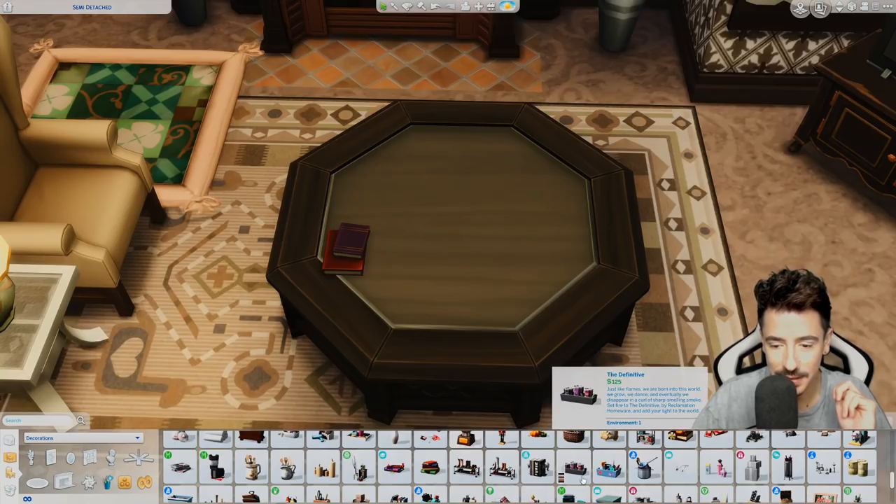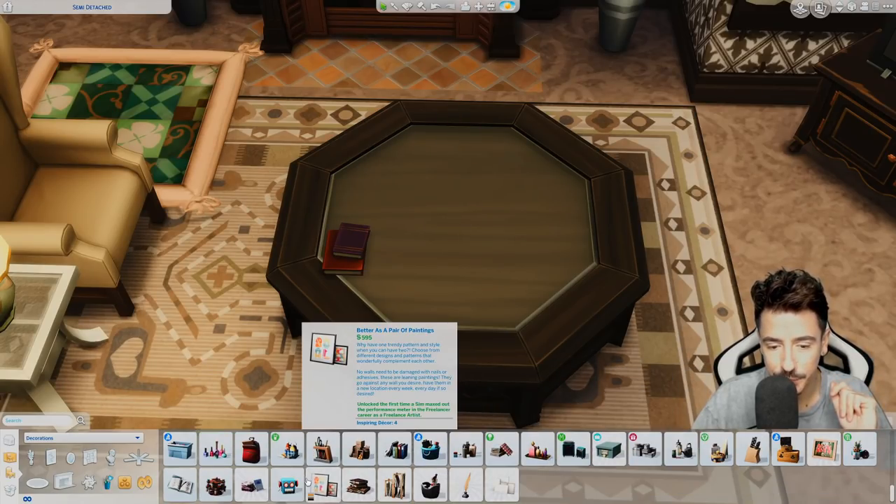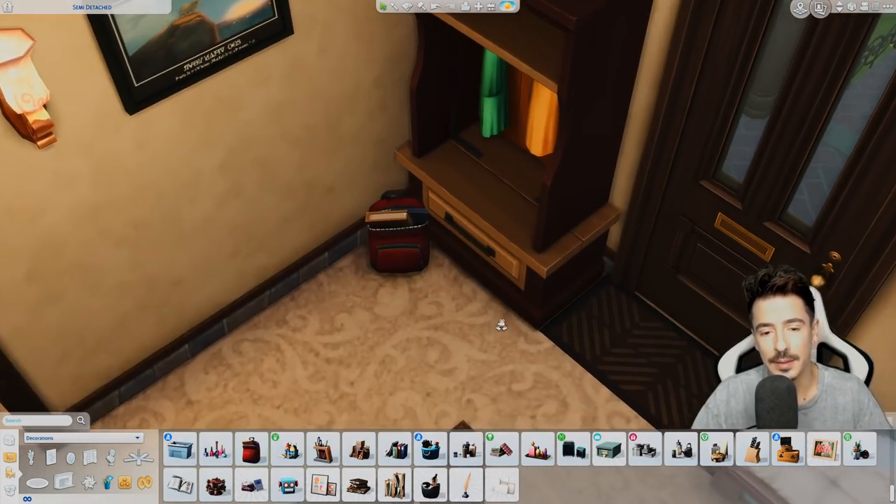Remnants of grandkids — we need to make sure that we're getting in grandkids' aesthetics in here as well. Maybe a school bag — there we go.